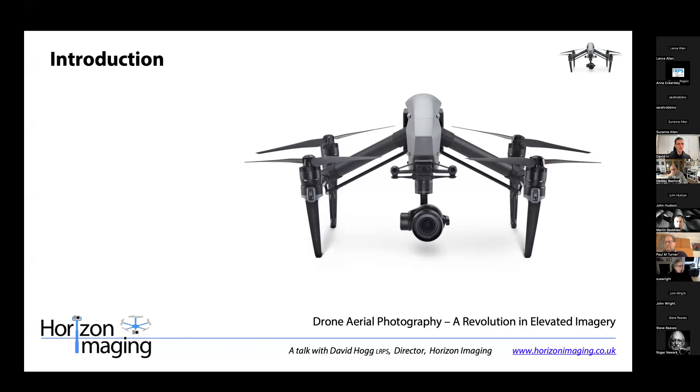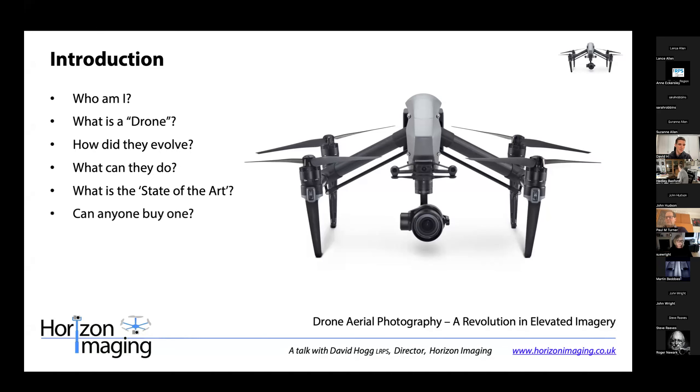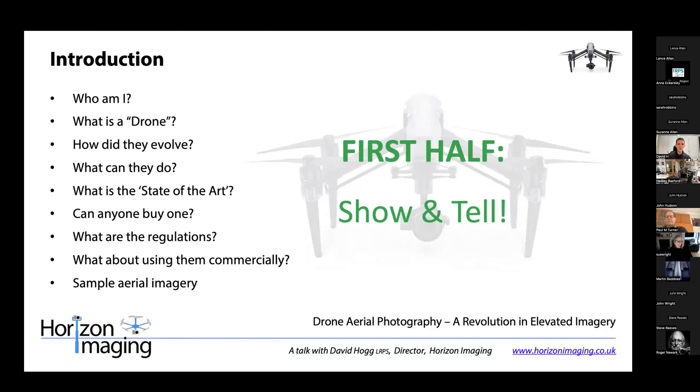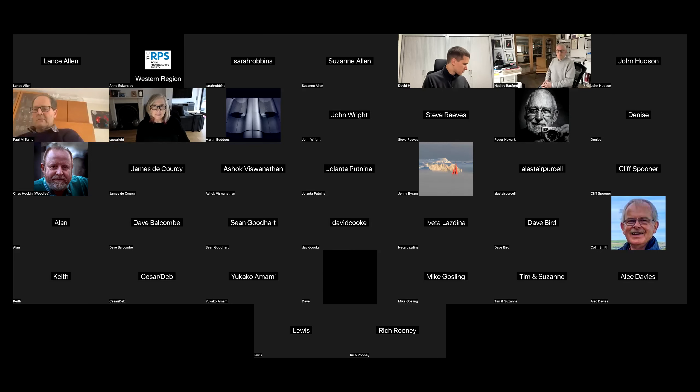I'll give you a quick rundown of what the second half of the talk will be about. As mentioned, the first half will be a show and tell of drones I've got here - normally when I give these talks to camera clubs I'll go out and give a demo flight outside, but I can't do that here. The second half will cover my background, what a drone is, how they evolved, regulations, and some pictures.